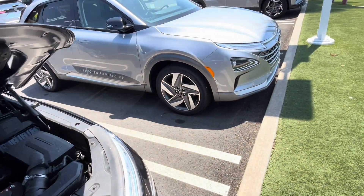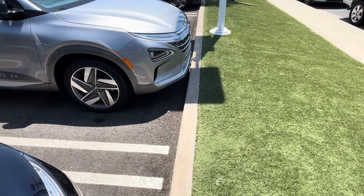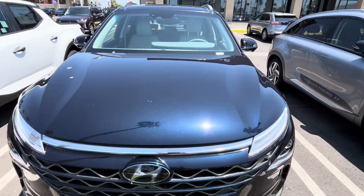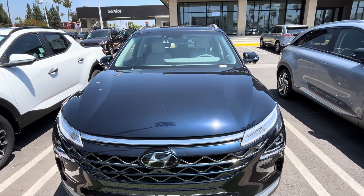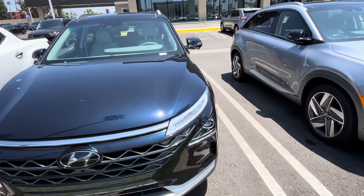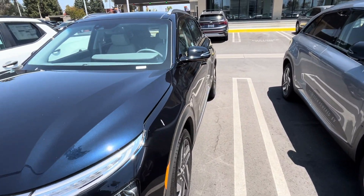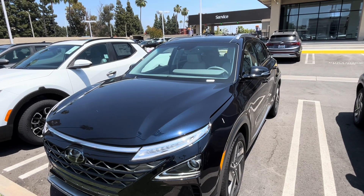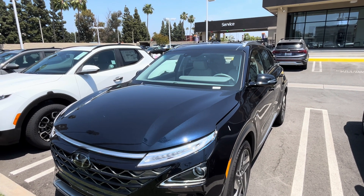Interestingly, a used Hyundai Nexo with about 9,000 miles goes for around $13,000, so they depreciate very fast. Overall, this is a good vehicle — I'll give it a B rating. Thank you for watching.